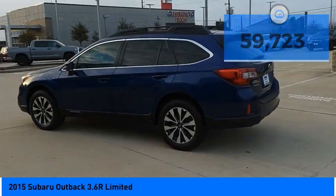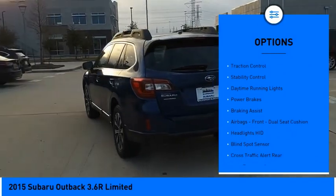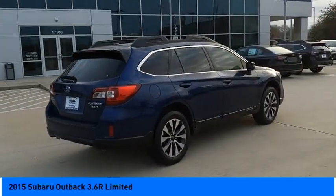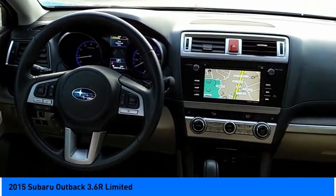Here are some of this vehicle's great options: power windows with safety reverse, hill descent control, electronic parking brake, active grille shutters, traction control, stability control, daytime running lights, power brakes, braking assist, airbags, and front dual seat cushion.